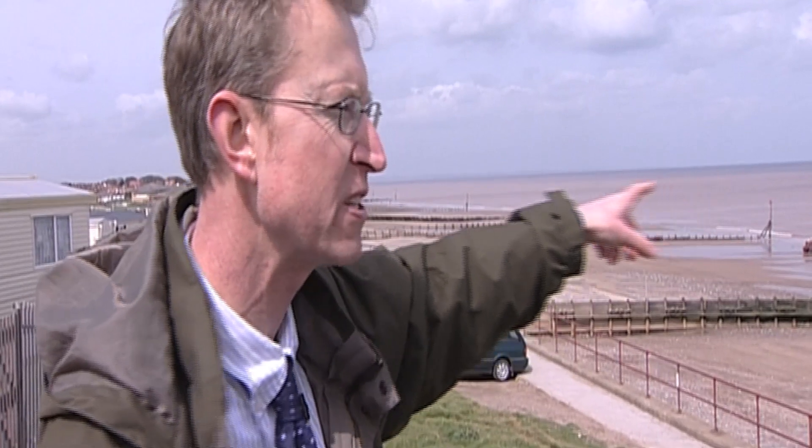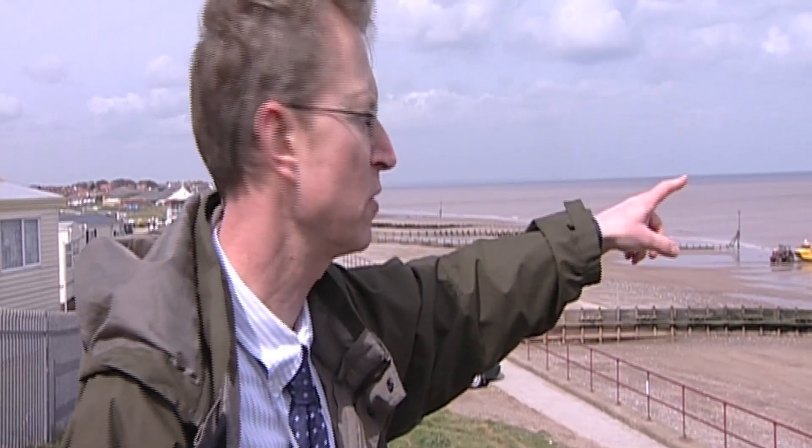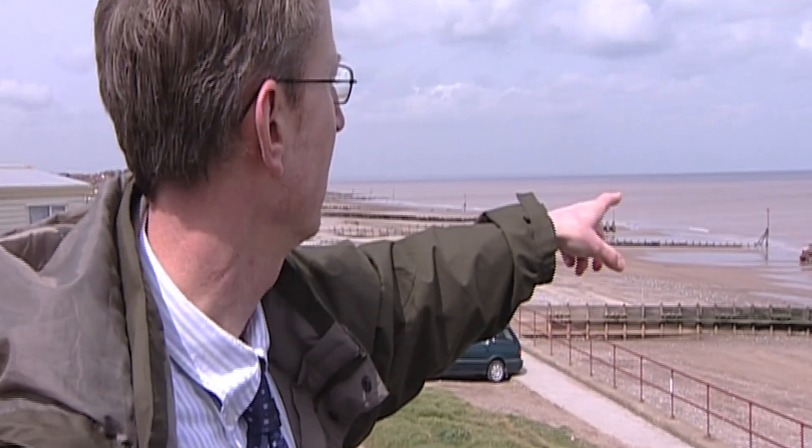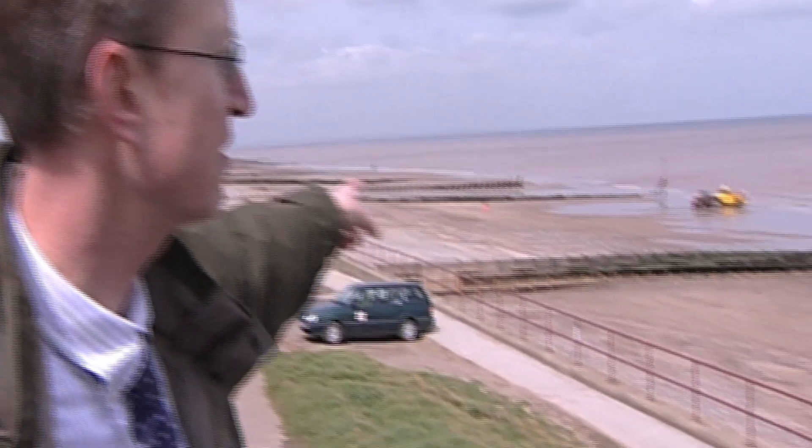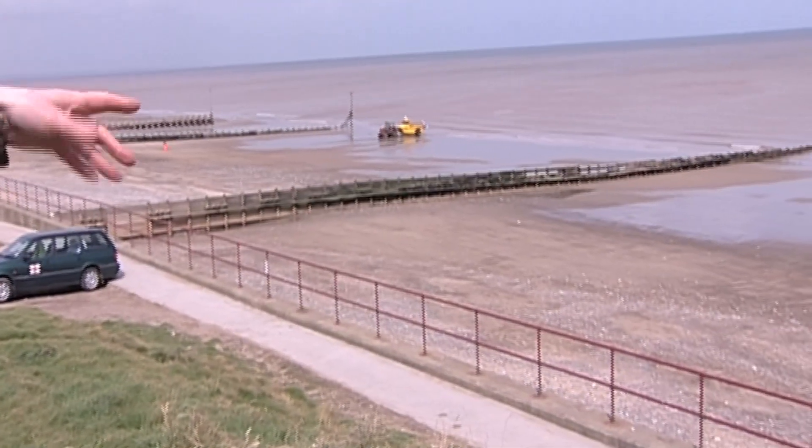These are timber groins, which are the simplest forms of coastal engineering that we employ. They are basically timber piles — timber posts which are driven into the clay, and then there are boards in between.